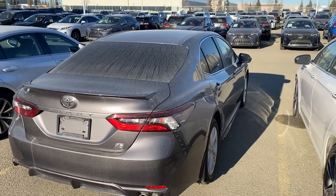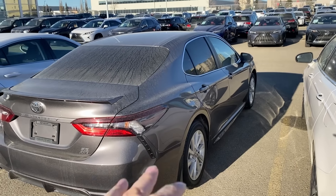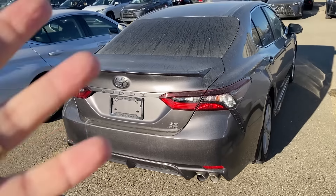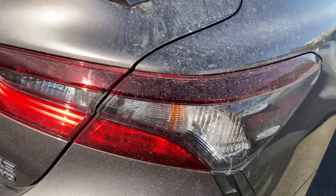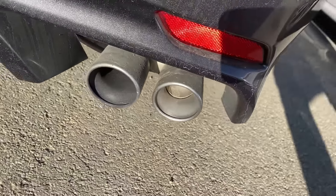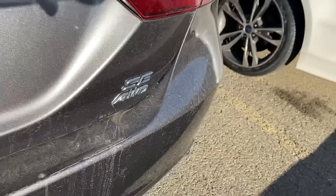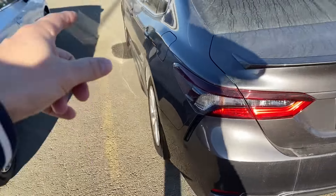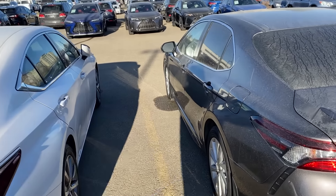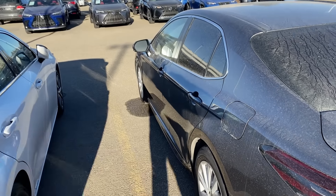It starts at under $30,000 for the base trim, gives you a four-cylinder engine and front-wheel drive, and it's a nice vehicle to ride around in. The modern-day Camrys have nice accents and a set of double exhaust tips. This one here is the SE — just the base sport model — but it has the all-wheel drive system. For an extra couple of bucks you can get all-wheel drive, with the front wheels predominantly turning and aggressively grabbing at the asphalt.